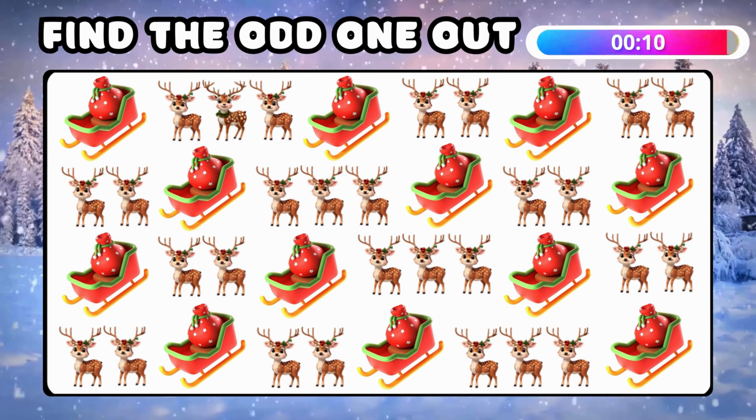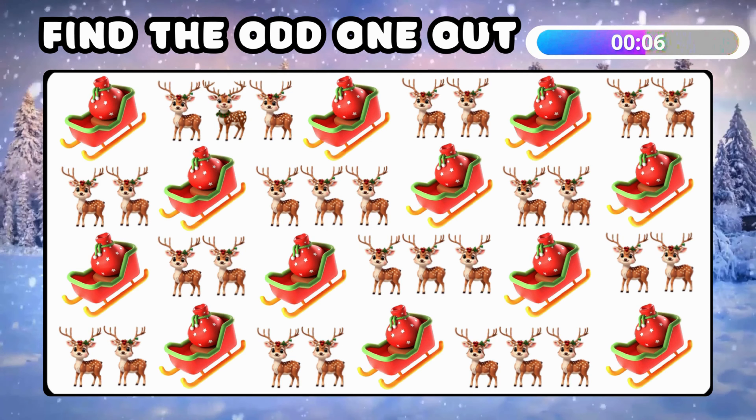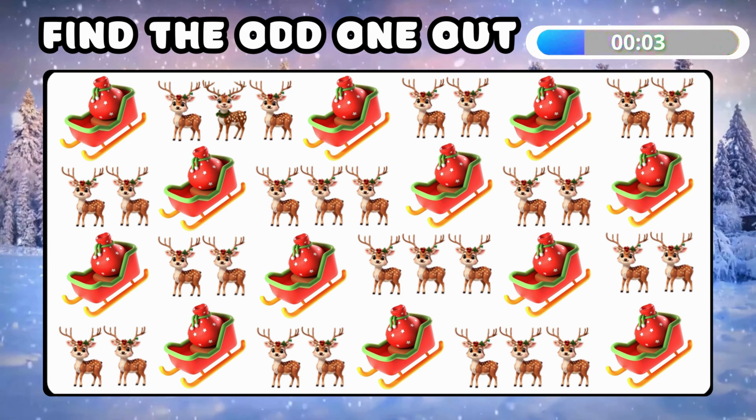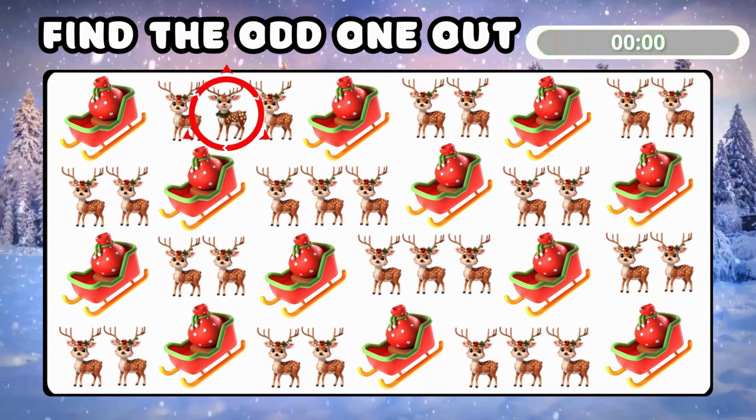This one's tricky — find the different emoji among all emojis! This reindeer has a unique twist!